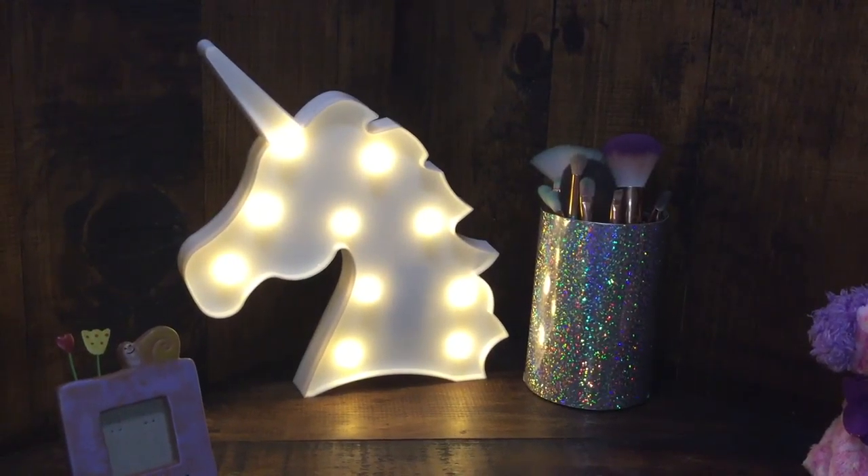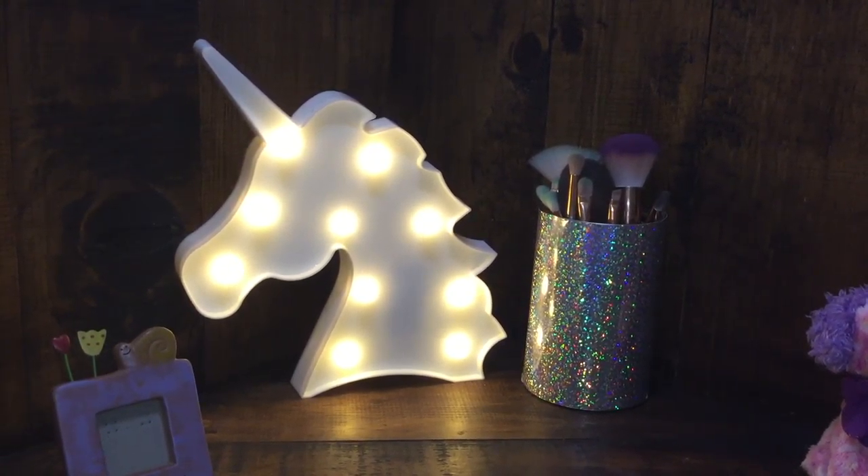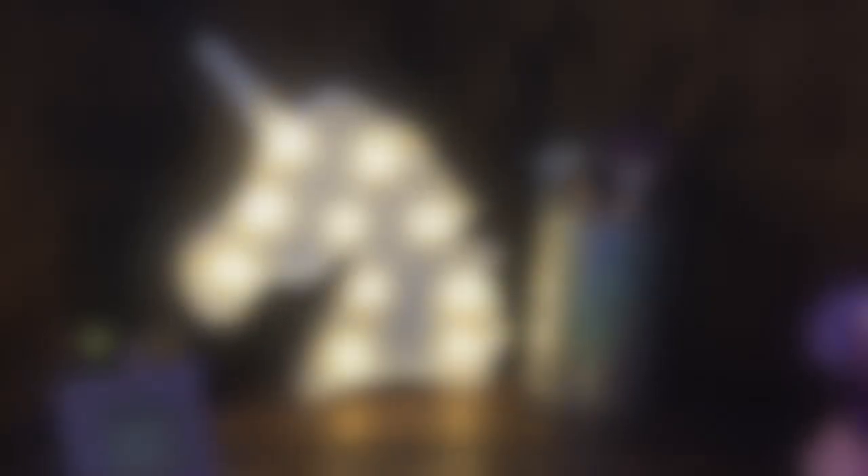Next I have another blush — this is more of a mineral blush. I have this Clea Girls blush in the shade Santa Barbara Kiss. It's one of those little ones that comes out like a loose powder. It's more of a glittery blush.